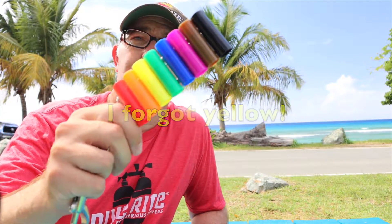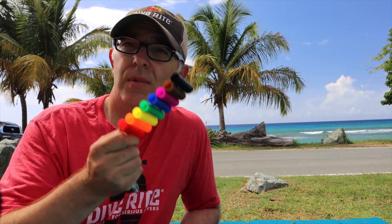We've also got a black one for comparison on the end. So we're going to drop in, drop down 100 feet, you're going to see what happens to color, and then we're going to explain afterwards why those things happen to color. Stick around.